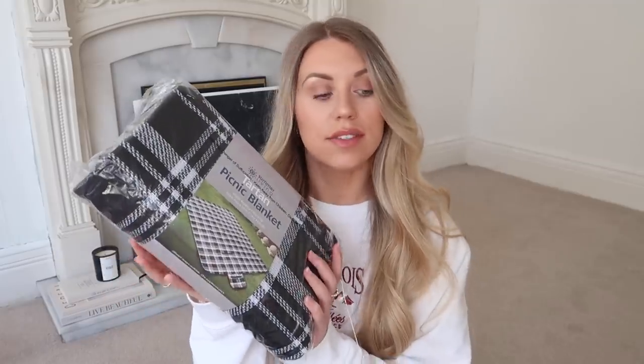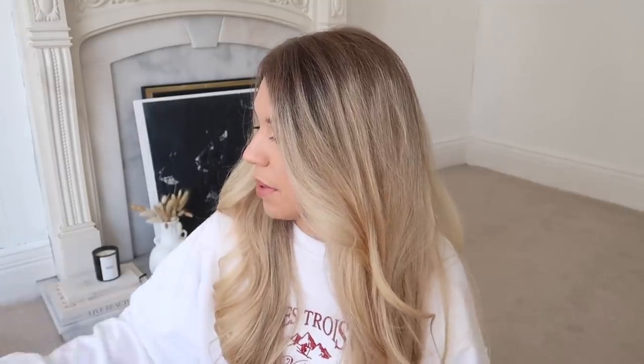I also picked up this tartan picnic blanket which will be perfect temporarily in our garden pre-renovation, and also great for going to watch cricket in the summer - one of these thrown in the back of your car is super handy. It's water resistant with a carry handle, 125 by 450 centimetres, and was only £5.